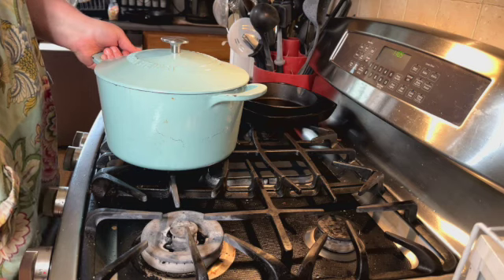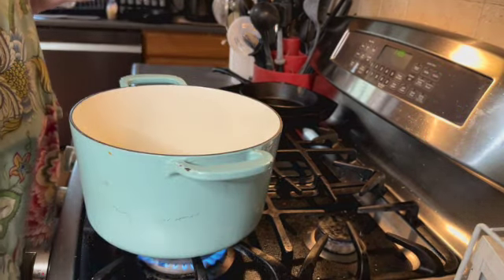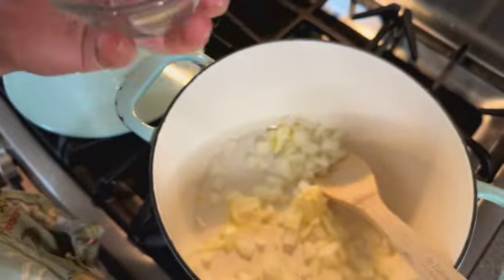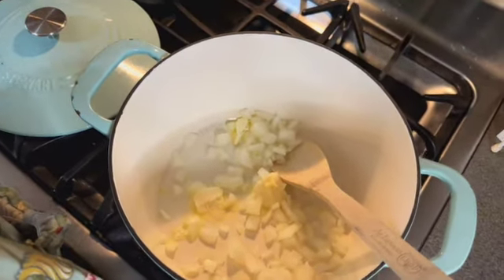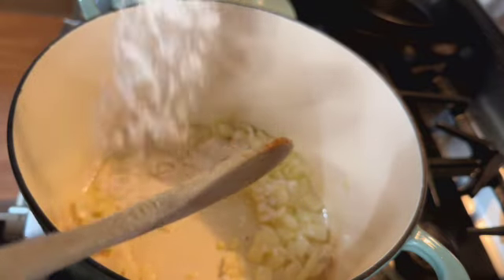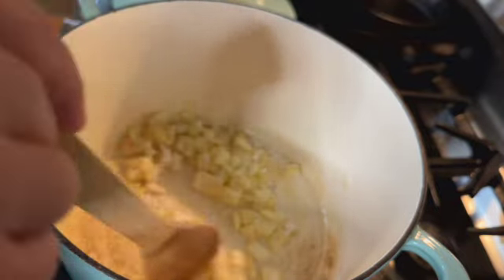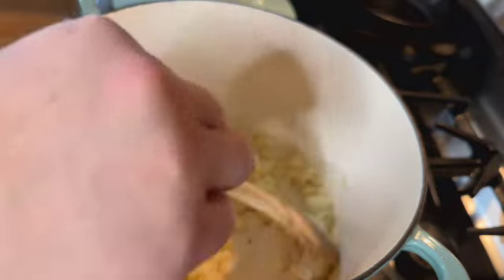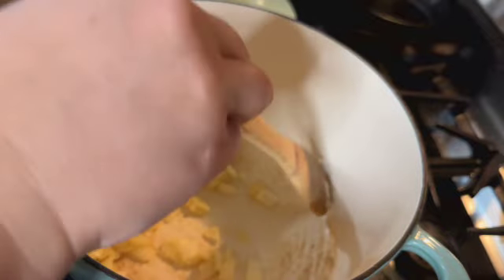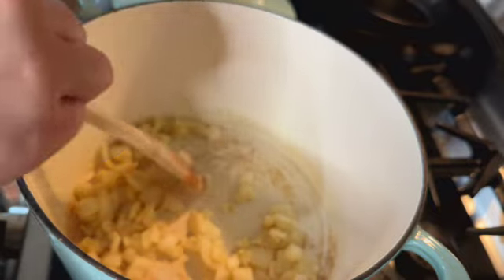Turn on the heat to about medium, then I'm going to throw in this butter and get it melting. I'll throw in the onions and we want to get these soft, clear and translucent. Just be careful that your stove doesn't get too hot. We're going to add in our flour and coat these onions and cook this — it suggests two minutes. Basically what you've got to do is cook off that flour taste. Flour in the raw state is not very tasty, so you've got to cook that off before you go on to the next step.